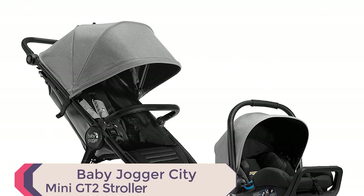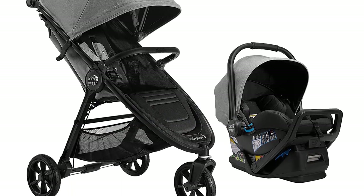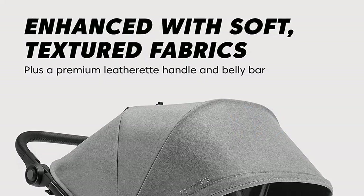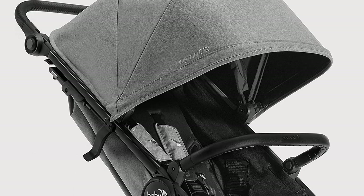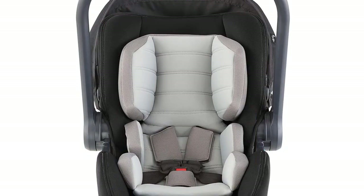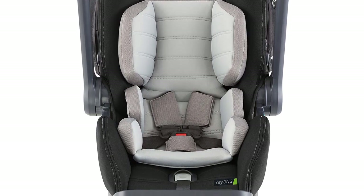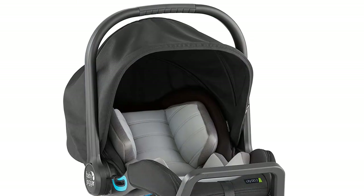Number 1. Introducing the Baby Jogger City Mini GT2 All-Terrain Travel System, the ultimate solution for parents who want both convenience and comfort for their baby. This travel system includes the City Go 2 infant car seat and the stroller, making it perfect for parents who are always on the go. The City Mini GT2 Stroller features all-terrain wheels, an adjustable handlebar, and a hand-operated parking brake, making it easy to maneuver through any terrain.